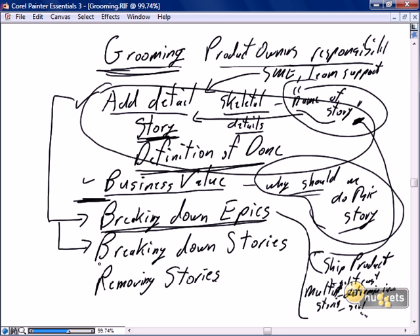At this point in time, the stories may be no more than skeletal stories with just the name, waiting for another session of grooming to break them down into more detail. As the product owner does the next round of grooming, it's just as likely that a story that came from an epic may need to get broken down into three more stories. So epics will break down into stories, and it's not uncommon for stories to break down into further stories. As we do that, the skeletal stories add more detail, evolve, get fleshed out, gain a definition of done, and gain business value — until we believe the stories are sprint ready.